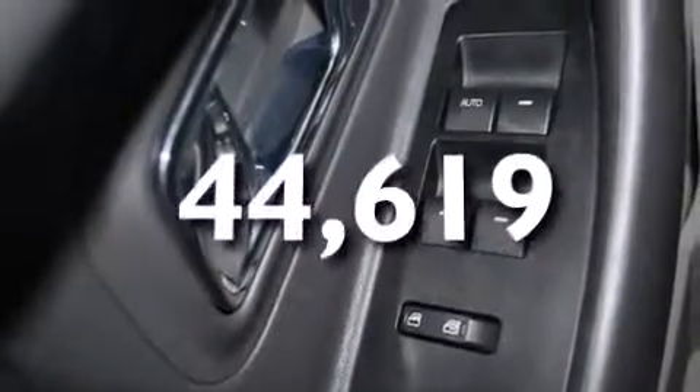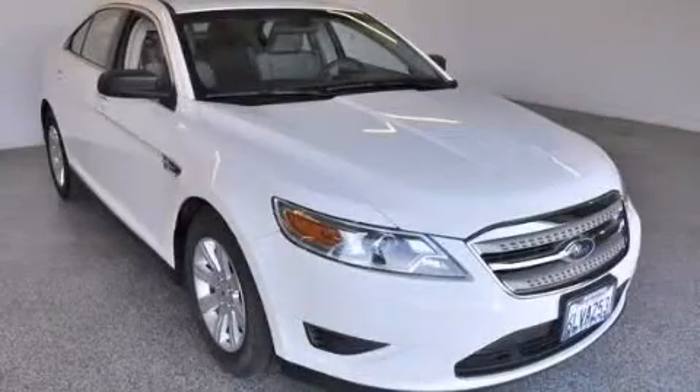This vehicle has less than 45,000 miles. Stop by today and test drive this automobile for yourself.